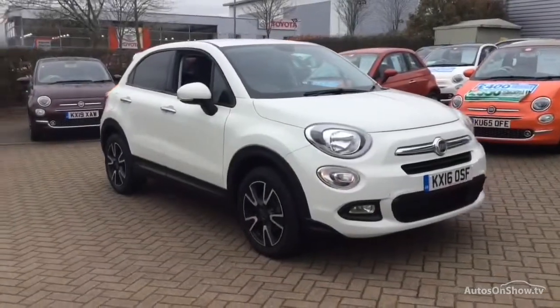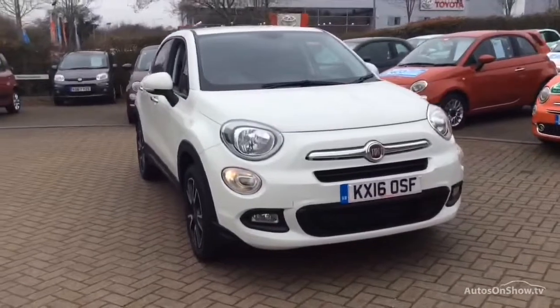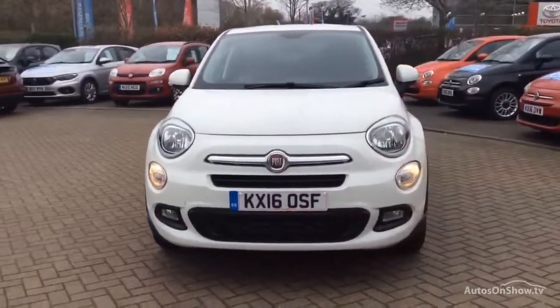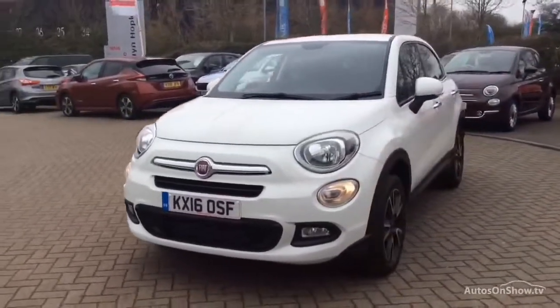Hello and welcome to Glyn Hopkins Fiat, one of the UK's largest Fiat dealer groups with nine dealerships. This video is designed to give you a better idea of what the vehicle actually looks like, both inside and out, and to reassure you of its immaculate condition.